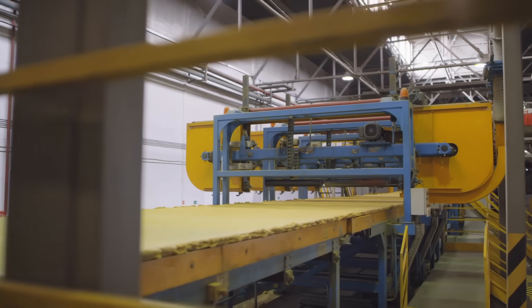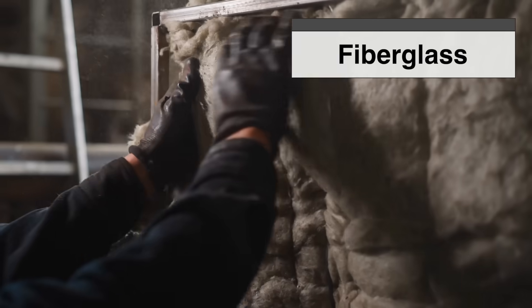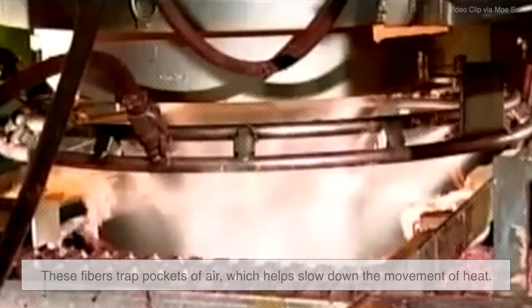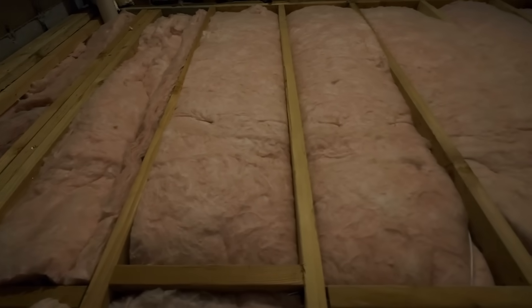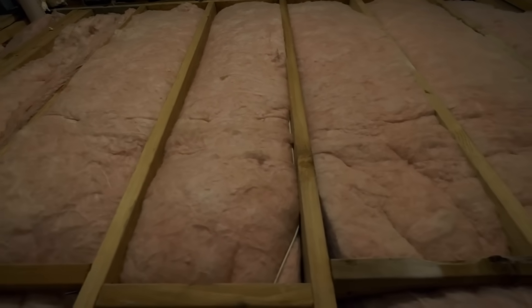Let's start with the basics. What even are spray foam and fiberglass insulation? Fiberglass insulation is probably what most people picture when they think of insulation — those big fluffy rolls or pink cotton candy looking batts. It's made by spinning molten glass into extremely fine fibers, kind of like how cotton candy is made with sugar. These fibers trap pockets of air, which help slow down the movement of heat. It's lightweight, flexible, and has been the industry standard for decades. It's easy to install and relatively inexpensive, which is part of why it's so popular.